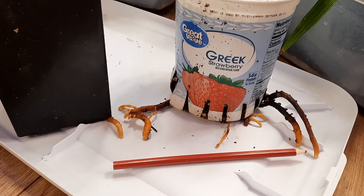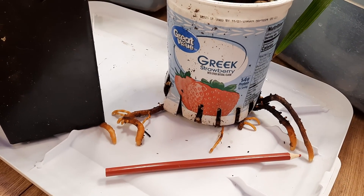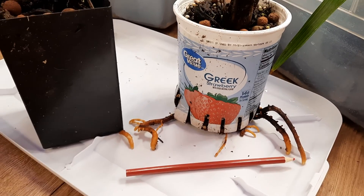There's a pencil for scale so you can see — look at those monster roots growing out the bottom. Way past time to repot these.